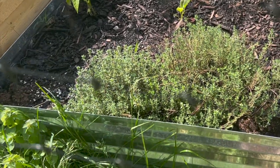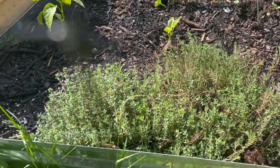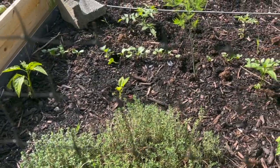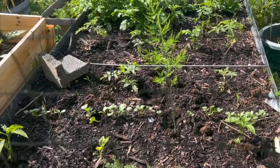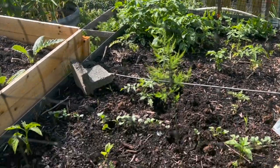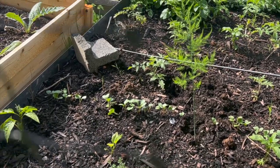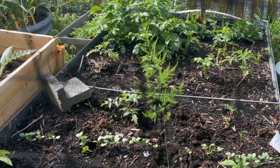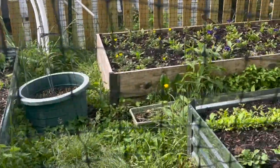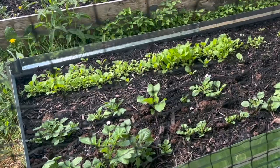Here are some thyme — I showed you the seedlings earlier, this is what the full-grown plant will look like. Culinary thyme — it smells amazing. I was actually using it in cooking yesterday and it was fantastic. There's a little bit of potatoes and a random asparagus that's just kind of growing up through there. I'm not sure how that got there — a seed or something. Hard to keep track with so many plants.